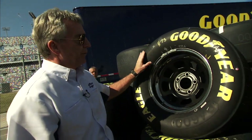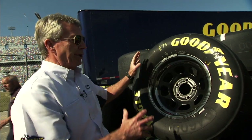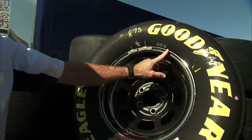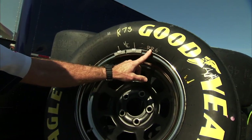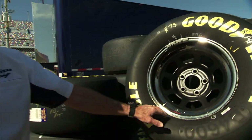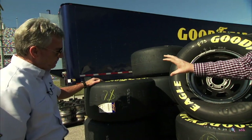That tells us that this particular tire has a unique identifier and it's been assigned to the 78. Then when the tire specialist from the 78 gets it, he organizes his tires into sets. This marking here designates it as a right rear in his set number six.